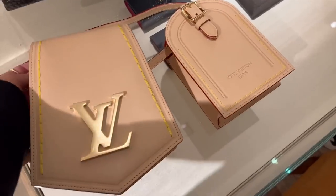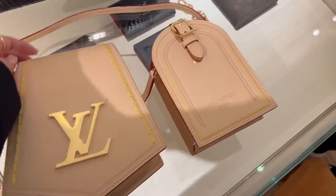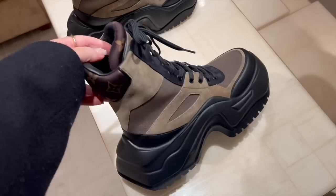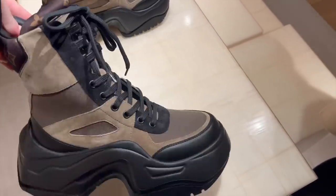Both of these were shot on the runway, but can you imagine the patina on these? They'll go so dark. Look at these chunky Archlight boots — these are a new style they just released.